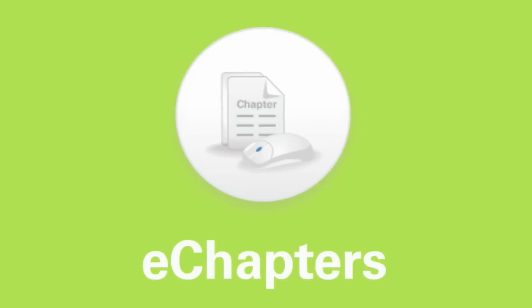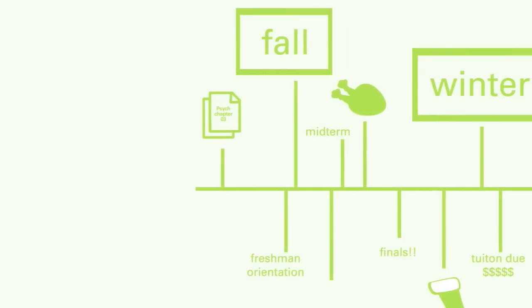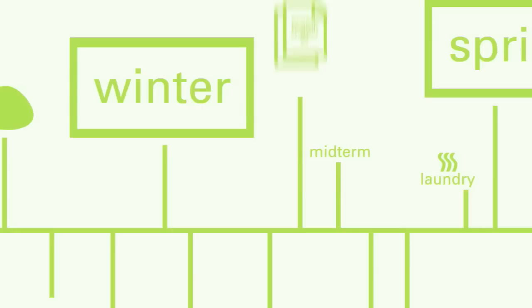E-chapters give students the ability to buy only what they need and save. Students can access e-chapters anytime and simply pay as they go throughout their course.